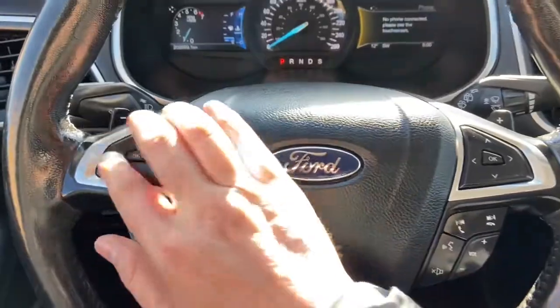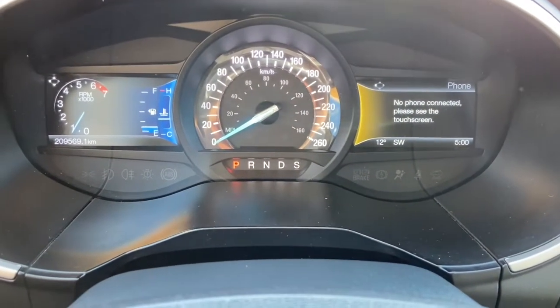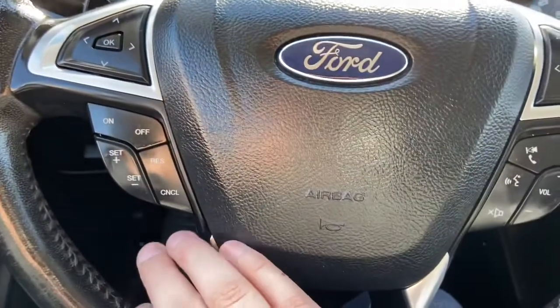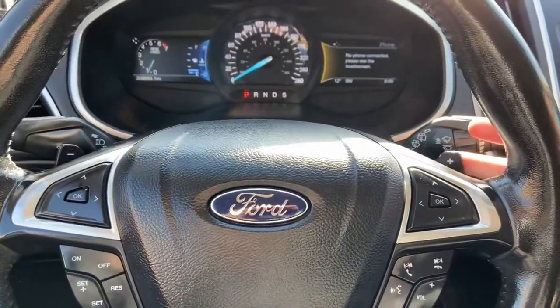On the steering wheel, arrows on the left-hand side take you through your information panel, where you can see we have about 209,000 kilometers. You have your cruise control settings just below, with audio and hands-free on the right, and paddle shifters located behind the wheel.